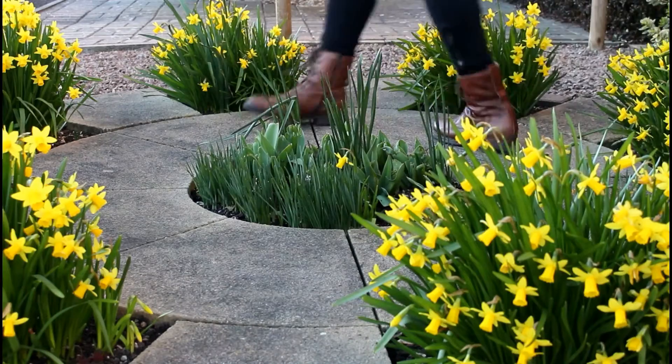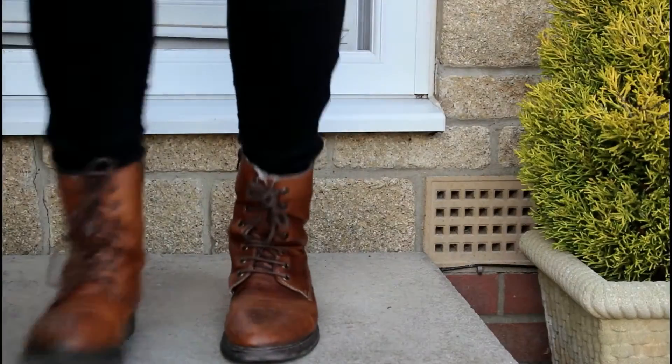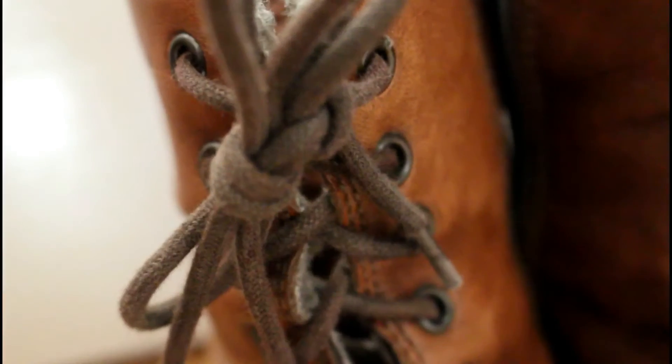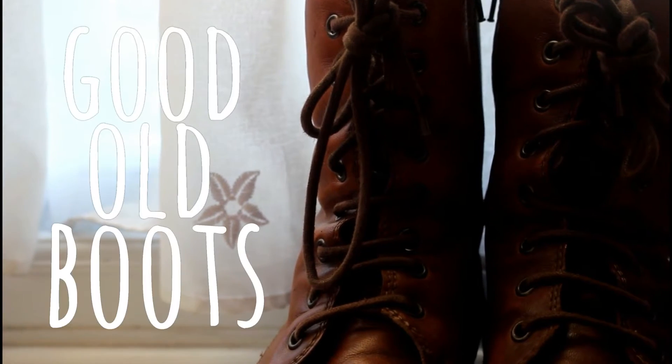I wear them pretty much all year round, just not when it's extremely hot. They have this lining that makes them super warm anyway. They also make great chap shoes when no one's looking. These boots make me feel confident and when the time comes for me to find new boots, I may just shed a tear. Thank you for joining me on the short tour of my good old boots.